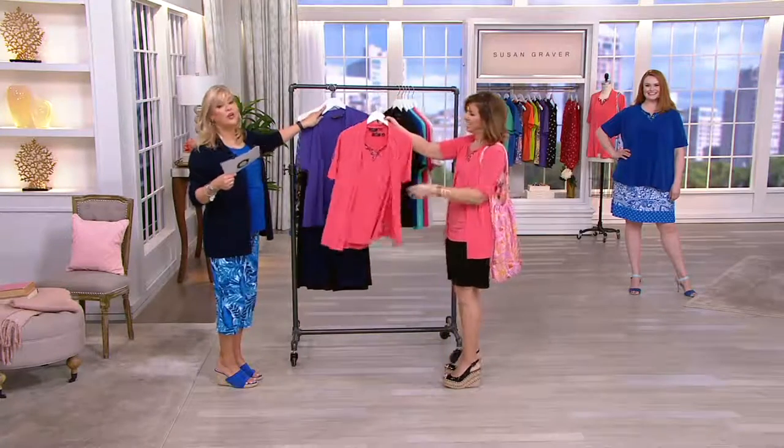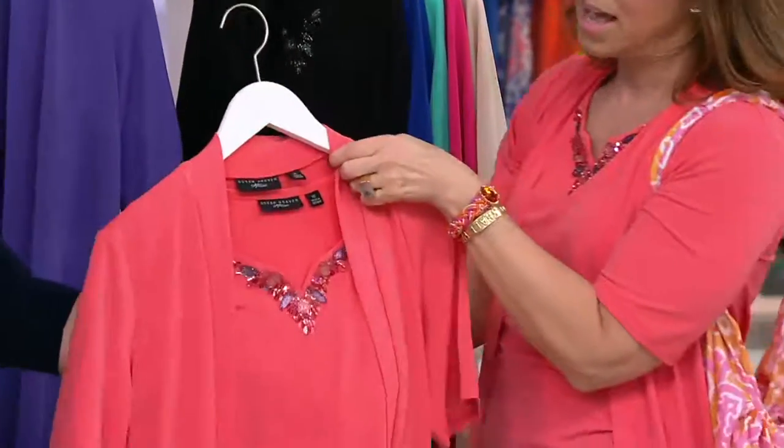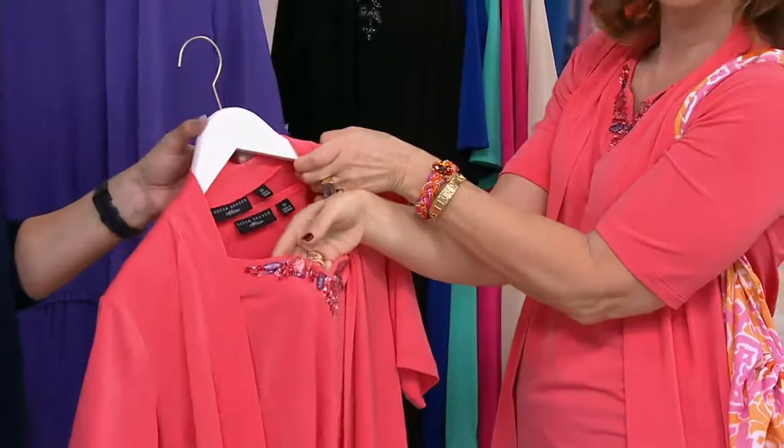Here is Hot Coral, which Susan has been wearing. I love the Hot Coral. Take a look at the beadwork on that — just gorgeous, quite amazing. It's even more beautiful when you get it home.